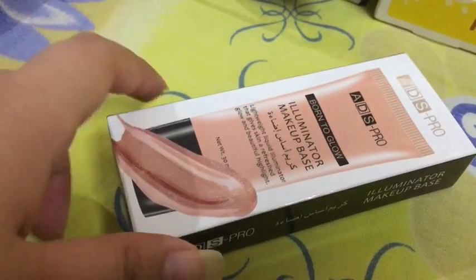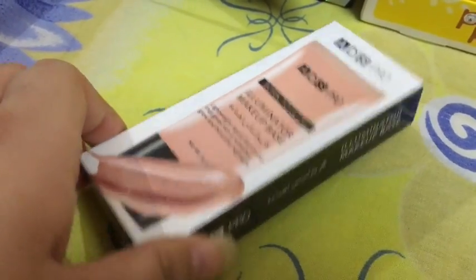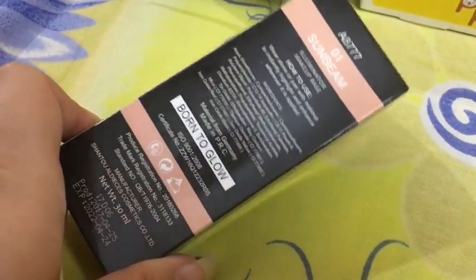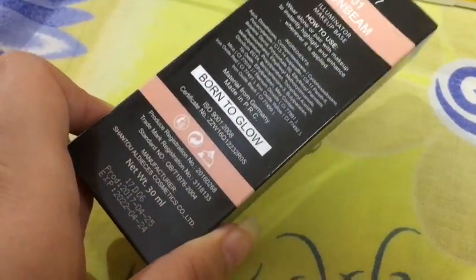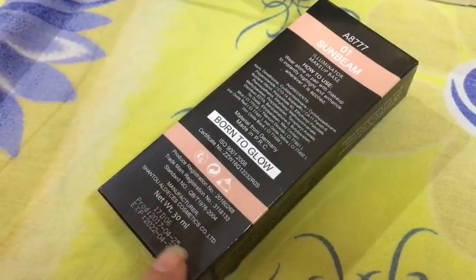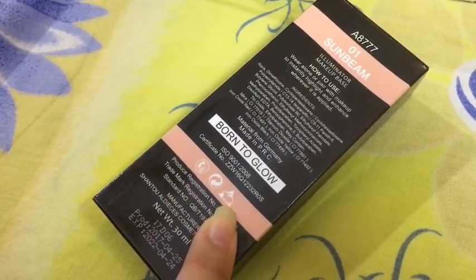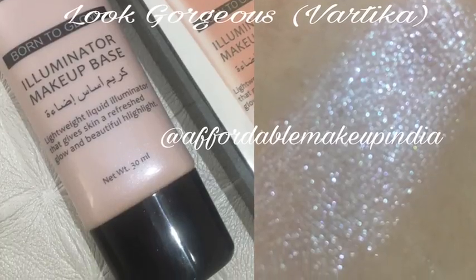The first product I have selected for this month's subscription is the ADS Pro Illuminator Makeup Base, which is an illuminator. This product is not tested on animals, the material is from Germany, and it is made in PRC. I am really happy because it is not tested on animals, and it has nice, beautiful glitters for those party looks.